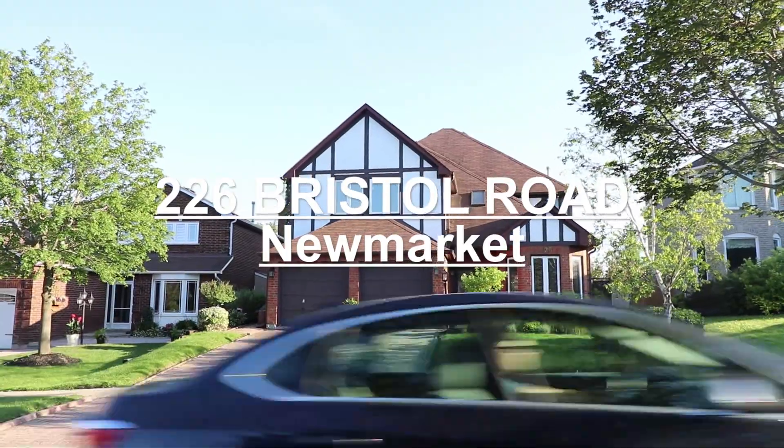Hello, this is Kerry Sito from the Kirby Chan Home Selling Team. Welcome to 226 Bristol Road.